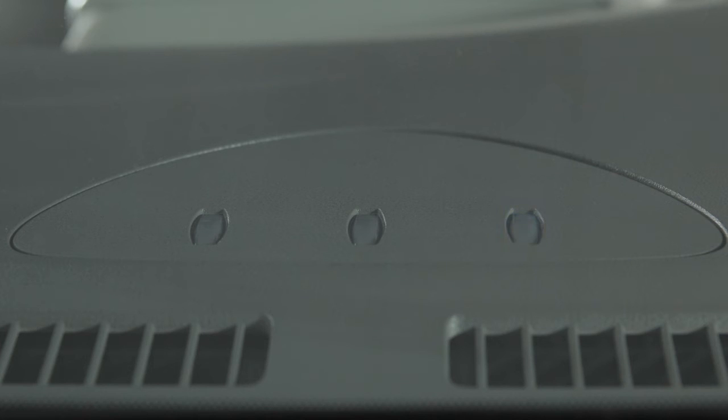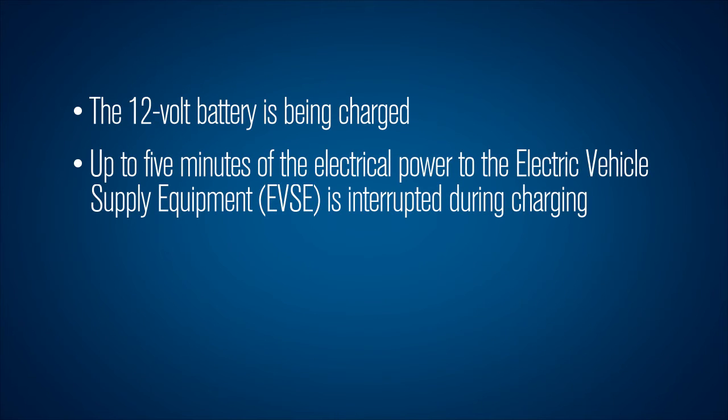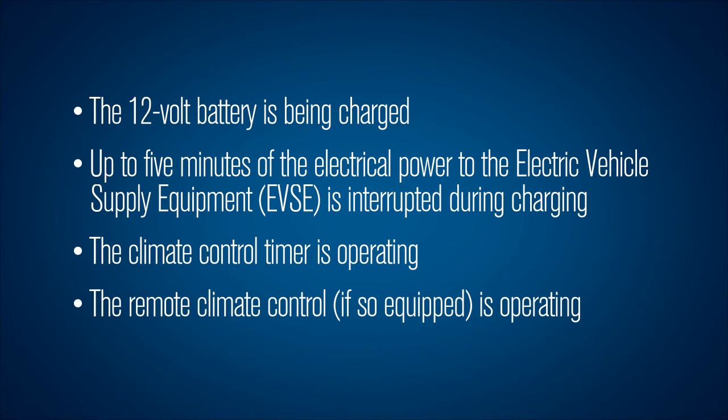When only this indicator light is flashing, it indicates one of the following: the 12-volt battery is being charged; up to five minutes of the electrical power to the electric vehicle supply equipment (EVSE) is interrupted during charging; or the climate control timer is operating, or the remote climate control, if so equipped, is operating.